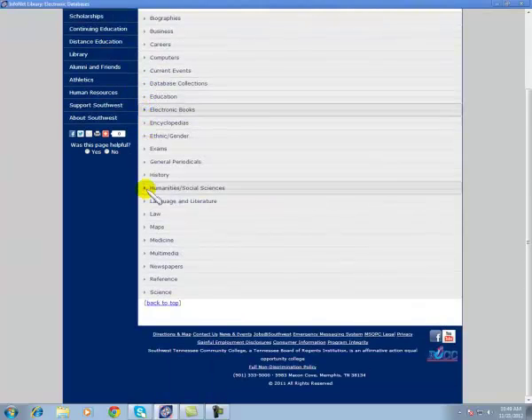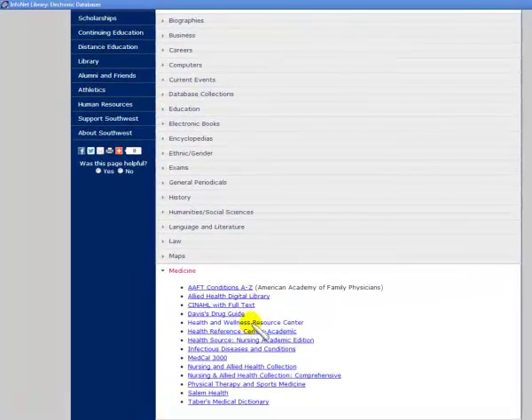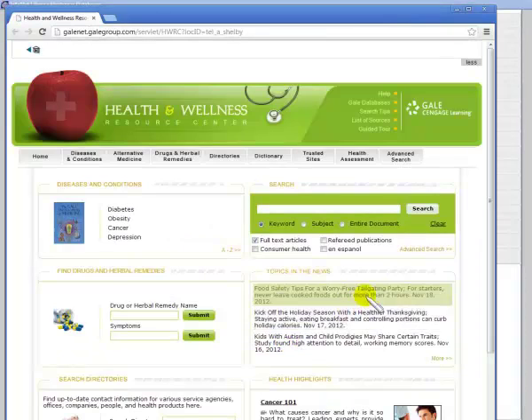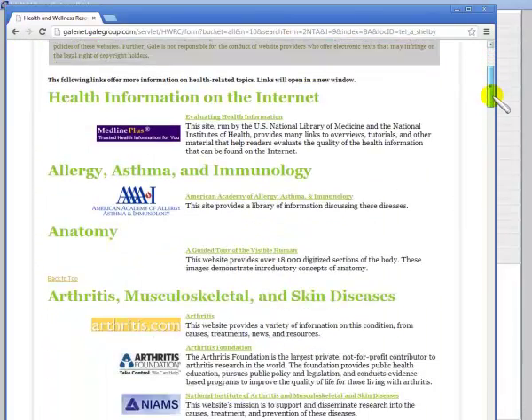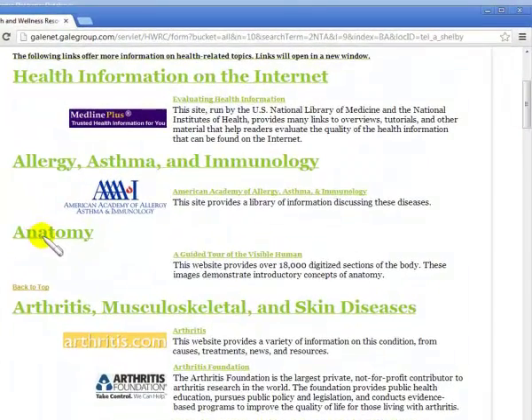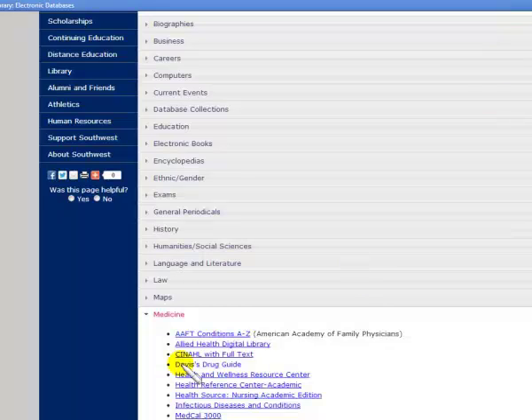Next I'm going to the category of Medicine and the Health and Wellness Resource Center. There's something entitled Trusted Sites, and there's a category for Anatomy with something entitled A Guided Tour. You can come here and look at various 2D and 3D images.